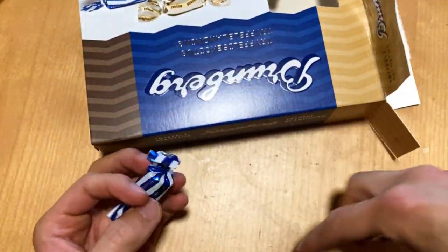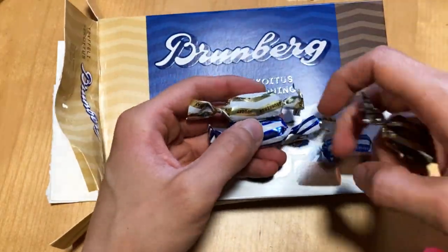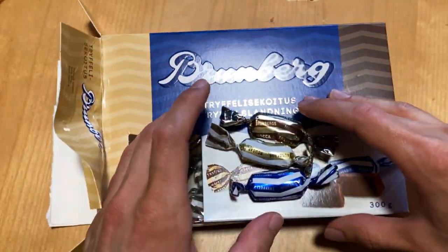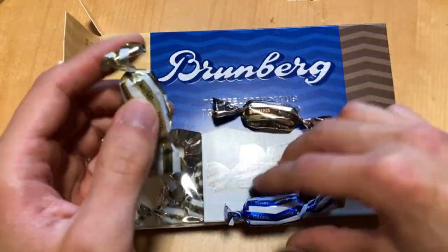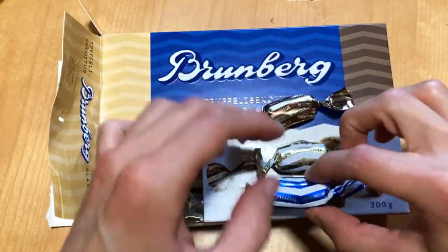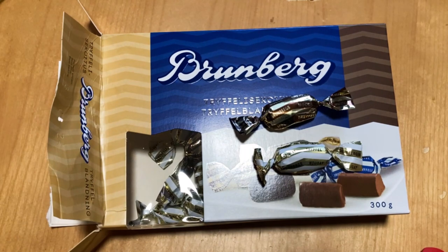If you've tasted these, I'll leave a link in the description where you can order them if you want to taste them yourself. Let's jump into the flavors and start with the classic. Yeah, quite good — brings back memories. These are shaped like little barrels.